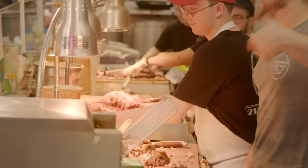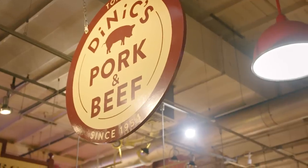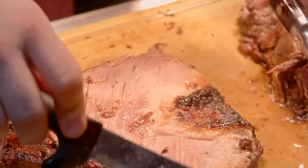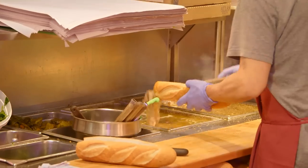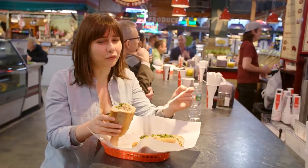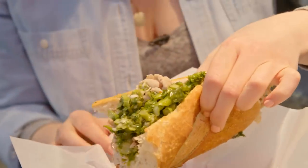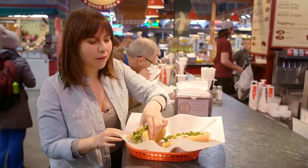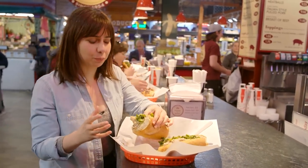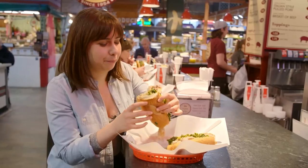Here we are at one of the iconic food purveyors of the market — DiNic's roast pork and beef. Classic place to get your roast pork, provolone, and greens sandwich. For real Philadelphians, it's just as iconic and classic as the cheesesteak. This sandwich is so overstuffed that you are going to need a fork to shovel up everything that falls from it. Visible chunks of garlic poking out from broccoli rabe, and it's also been coated on the roast pork. It's pretty much like a porky, green, garlic bonbon.